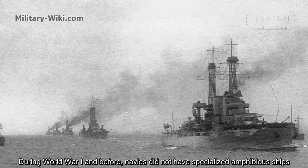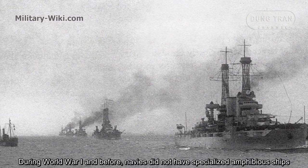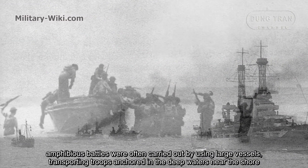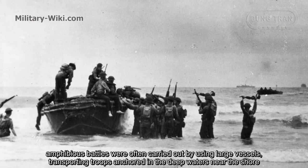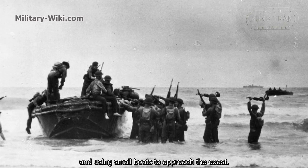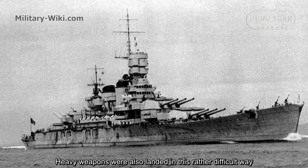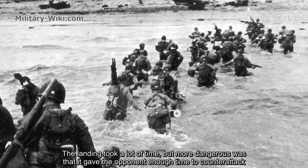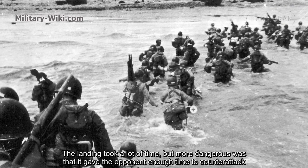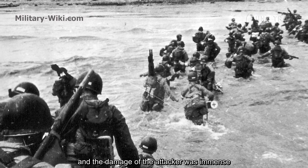During World War I and before, navies did not have specialized amphibious ships. Amphibious battles were often carried out using large vessels, transporting troops to deep waters near the shore and using small boats to approach the coast. Heavy weapons were also landed in this rather difficult way. The landing took a lot of time, but more dangerous was that it gave the opponent enough time to counterattack, and the damage to the attacker was immense.